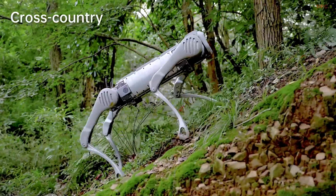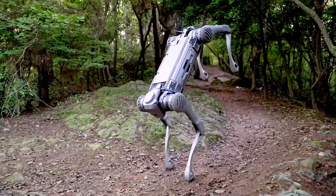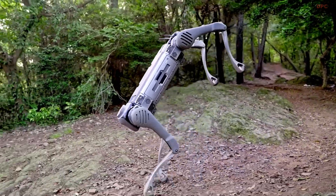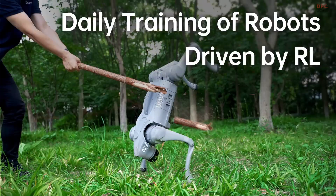In some cases, the robots even adapt in real-time. If the environment changes suddenly, they can make on-the-fly decisions thanks to a mix of model-based safety checks and real-time learning systems.